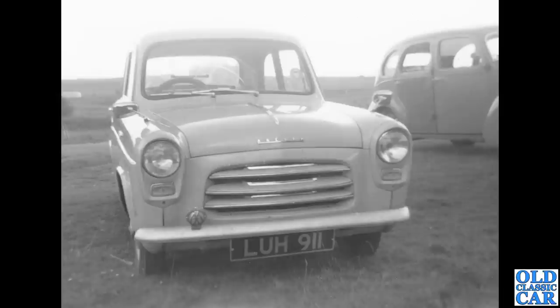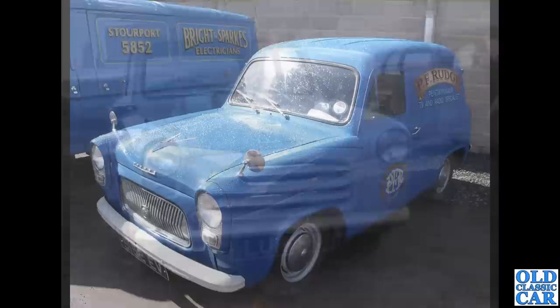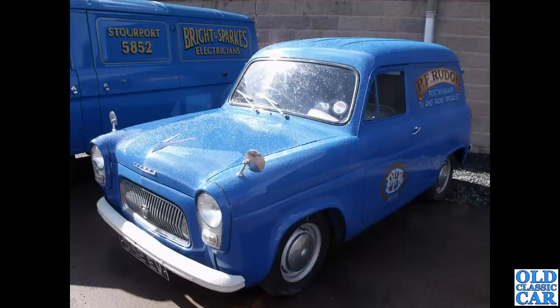The Anglia registration LUH 911 — no prizes for guessing who might want that on their car. There's a Prefect alongside it as well, E493A. I saw this at Malvern quite a few years ago — probably about 2010. Another example of the Thames 300e van — a really neat little vehicle.